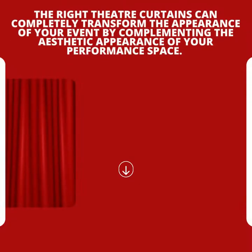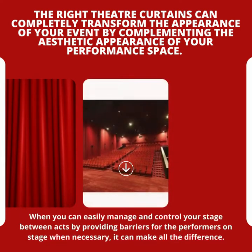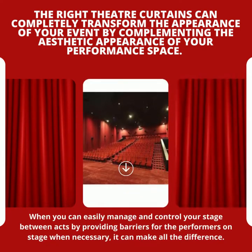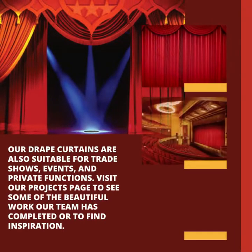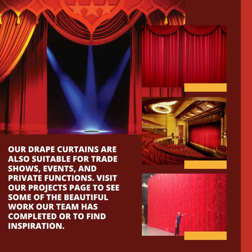The right theater curtains can completely transform the appearance of your event by complementing the aesthetic appearance of your performance space. You can easily manage and control your stage between acts by providing barriers for the performers. Our drape curtains are also suitable for trade shows, events, and private functions.